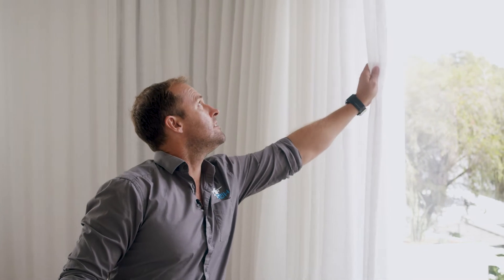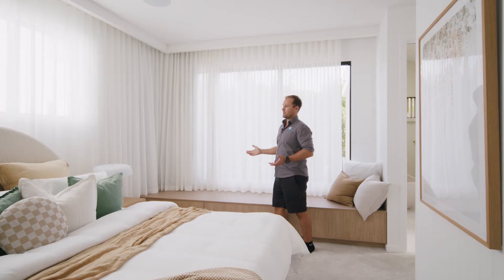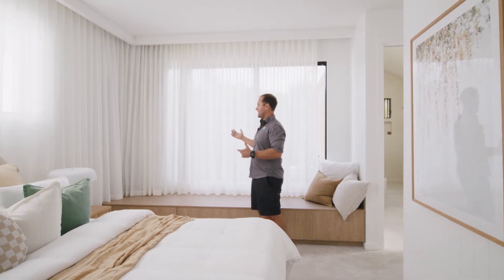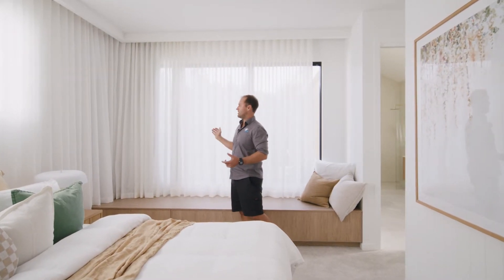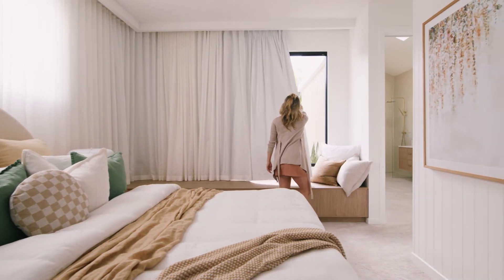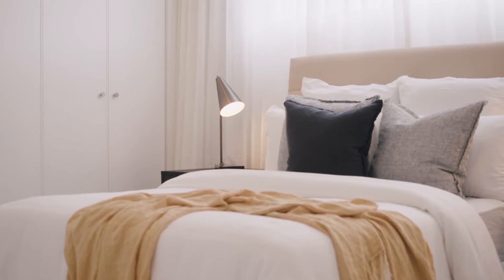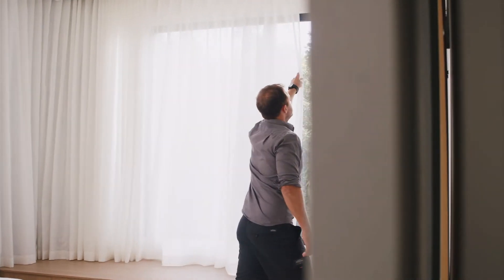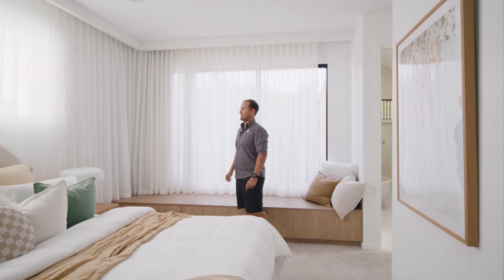With the S-fold sheers, they look amazing in any space, but really good in the bedrooms where you can control the light. They've got a backing blockout curtain behind so you get a really good sleep at night — you can make the room really dark — and then if you want to open it all up to let the natural light in during the day, it looks amazing and flawless.